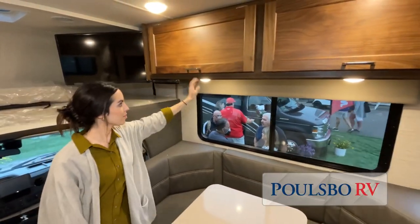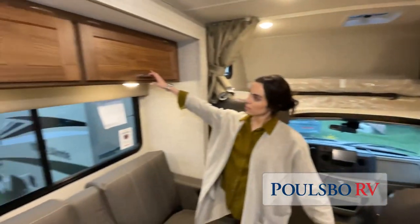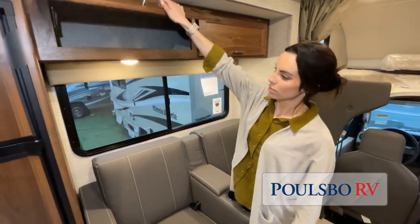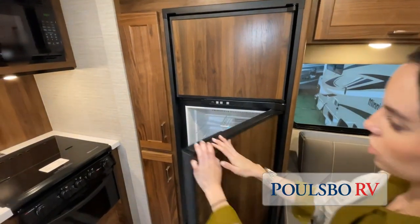Take note of the clever ways the manufacturer has used every possible space for storage. Of course, we can't show you everything on this short video. You really have to come in and see for yourself to fully appreciate all that this Polsbo RV has to offer.